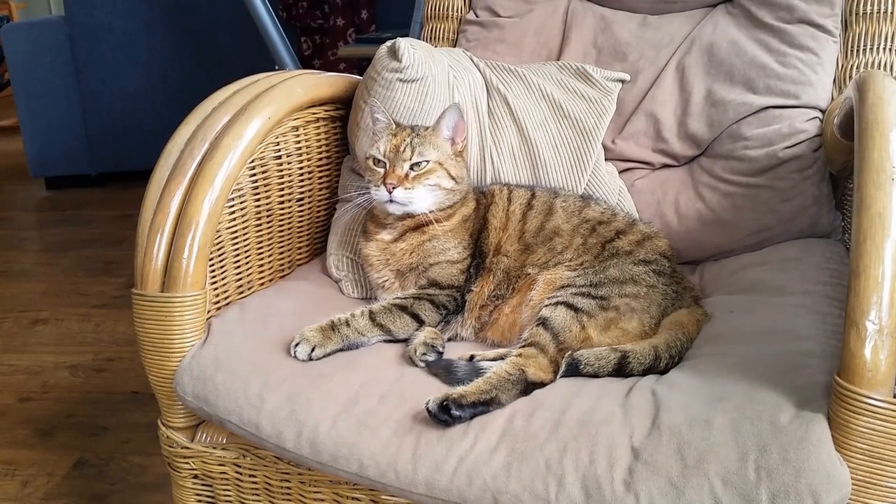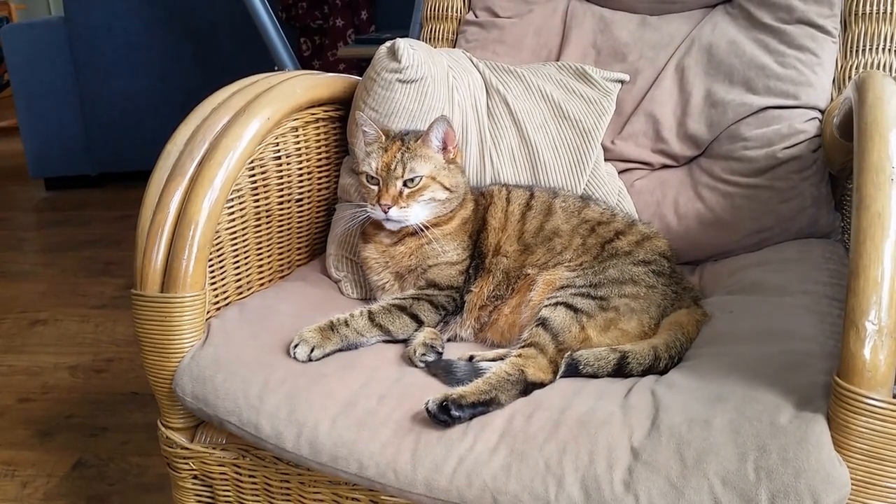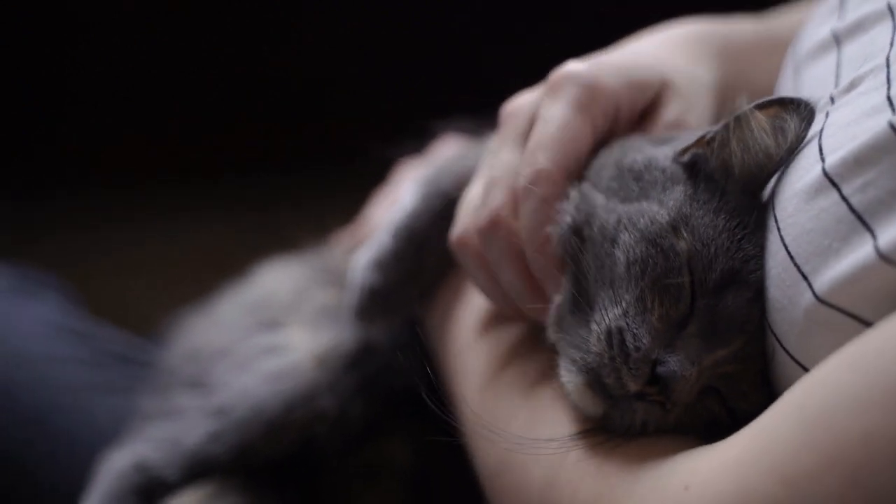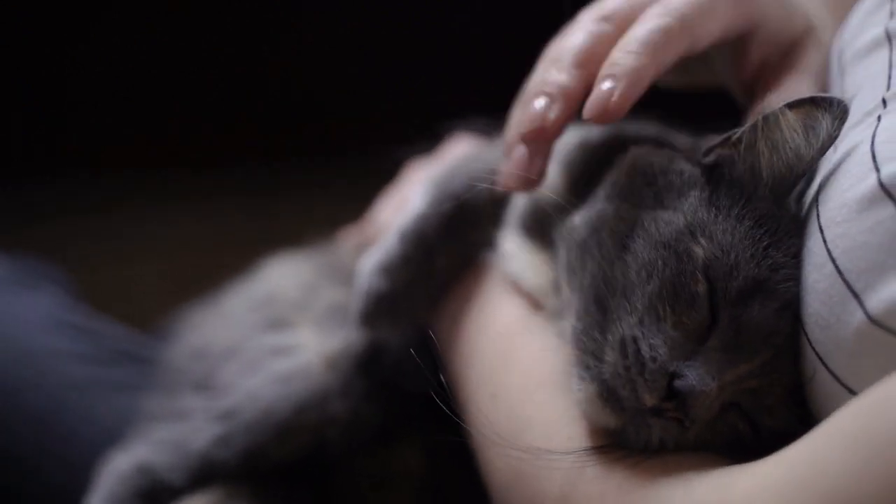Cats make perfect companions for the elderly because they are minimal maintenance and inexpensive to provide for. While any cat will do, it's natural to wonder if there are any breeds especially suited to living with the elderly.